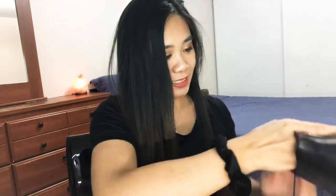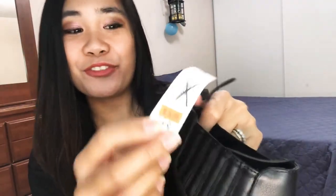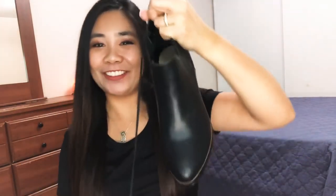Next one, we have leather boots again. This is what they look like — also leather and black. The original price for this one is $49 and I got it for $5.94. It's just a great deal, you know.